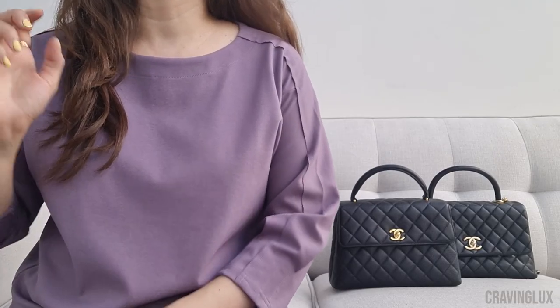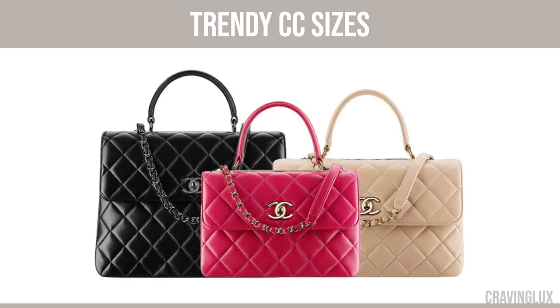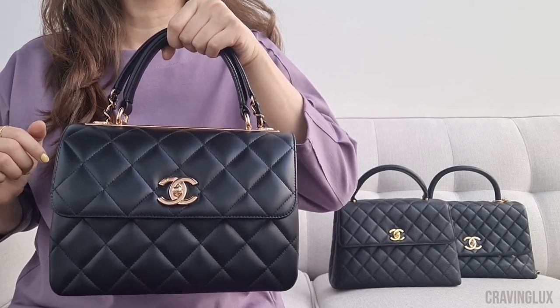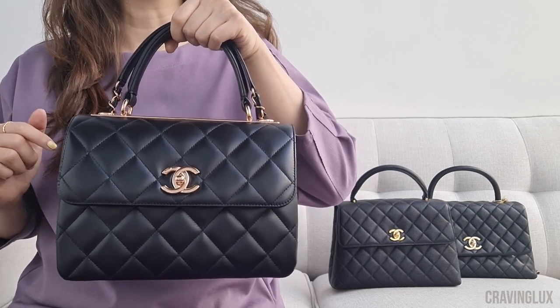The one I have is the small size, and it's 9.8 inches across. You can see the size comparison here. For now, the small is the only size I'm interested in — the other sizes don't look good on me, so I'm very happy about this.